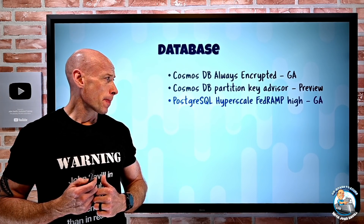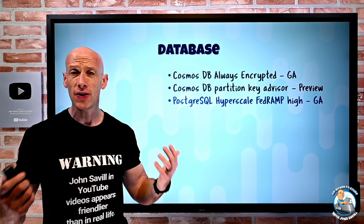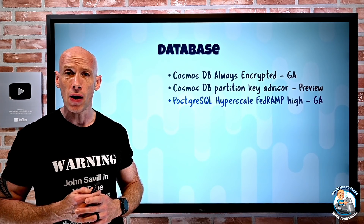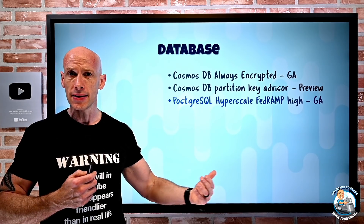PostgreSQL Hyperscale, based on Citus, now has FedRAMP High certification. So you don't have to use GovCloud just because you need FedRAMP High — it's available in regular commercial Azure.